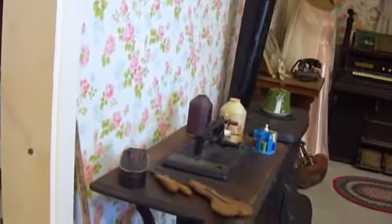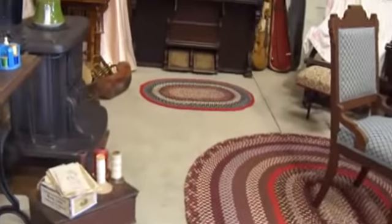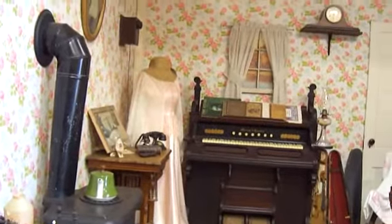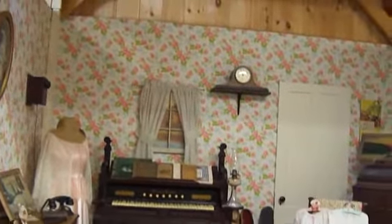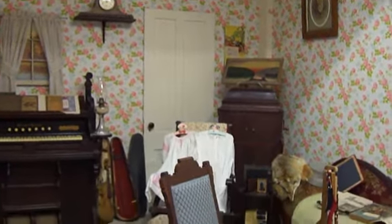Inside we had the old sewing machine, stove, braided rugs, piano. They even wallpapered it — of course, only part way — but to give you an idea of the wallpaper of the old days and how it all looked.